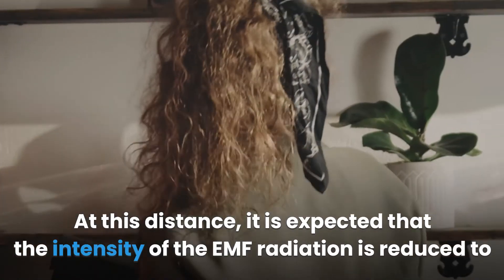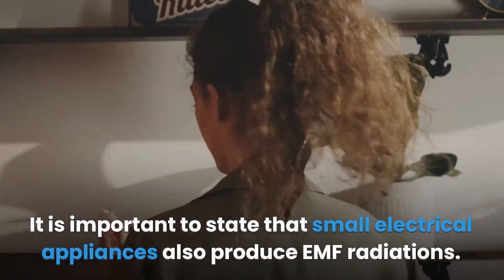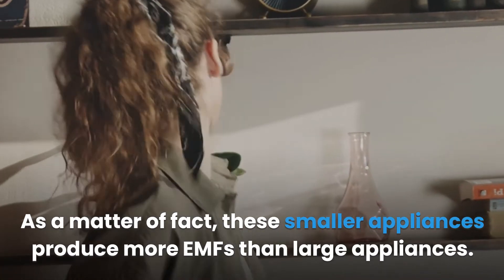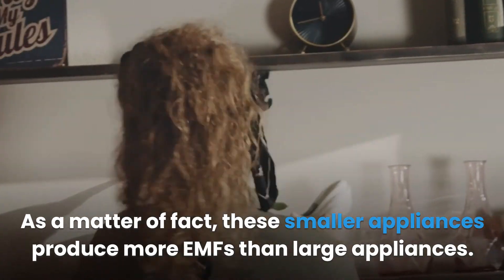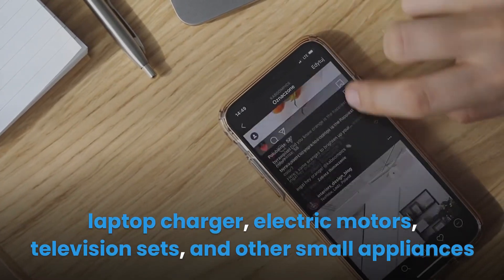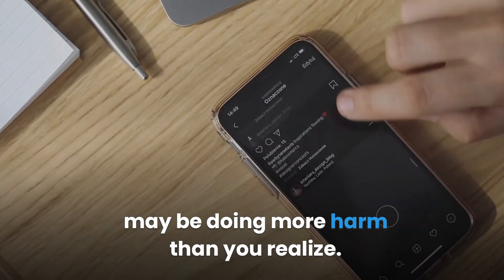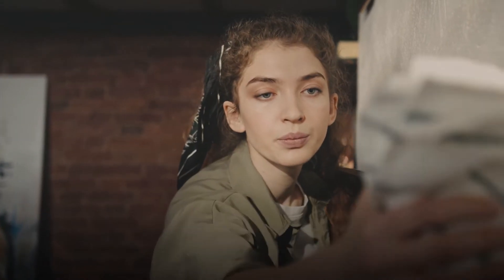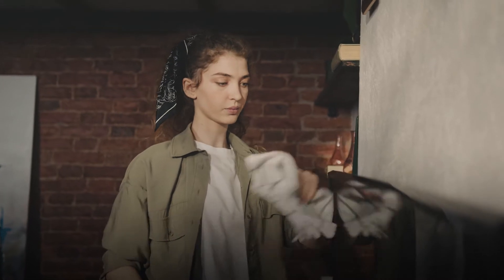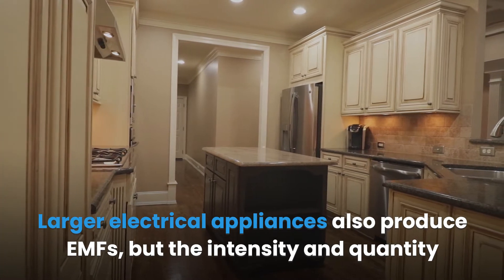At three feet, the intensity of EMF radiation is expected to reduce to a tolerable level. Notably, small electrical appliances produce more EMFs than large appliances. Appliances like phone chargers, battery chargers, laptop chargers, electric motors, and television sets may be doing more harm than you realize. Whenever these appliances are in use, stay about three feet away — and remember, EMFs can pass through walls easily.